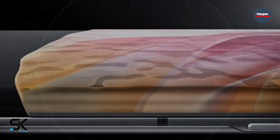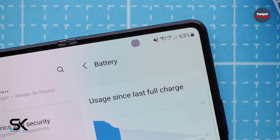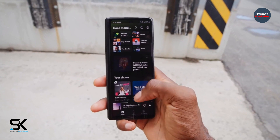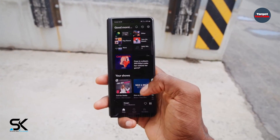Even with the $1,799 Samsung Galaxy Z Fold 3, the quality of selfie shots was lower than a regular camera. Therefore, according to the sources, Samsung will not release a premium line with such cameras.